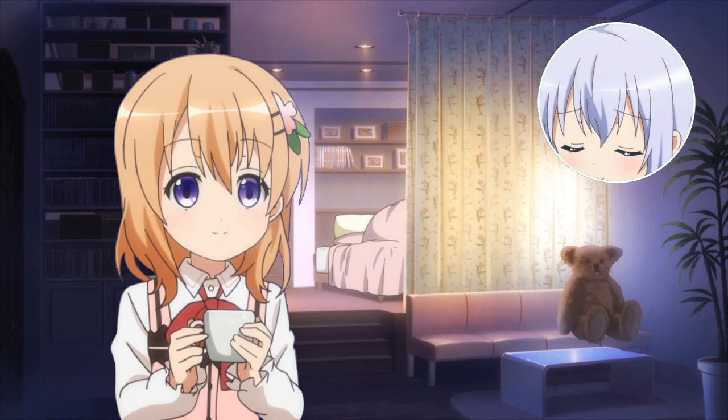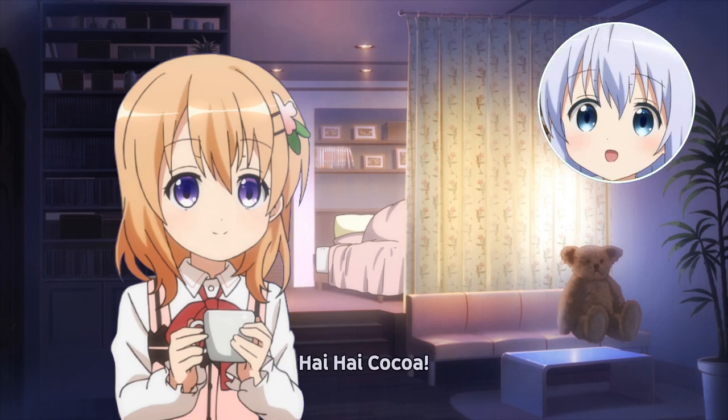Yo! Chino AI? Pook the disco maybe? Hi Hi Coco! Princess of the universe and beyond!